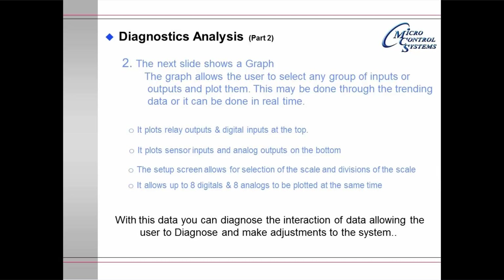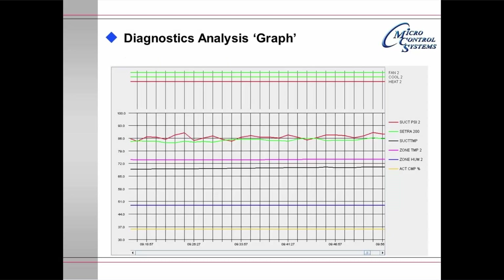With this data, you can diagnose the interaction of data, allowing the user to make adjustments to the system. The example graph shown is for a digital scroll package controlling the development offices at MCS corporate headquarters. Fan, Cool 2, and Heat 2 are shown at the top, while the bottom shows suction pressure, a second pressure, suction temperature, zone temperature, zone humidity, and the actual compressor percentage. The yellow line at the bottom shows the compressor is currently running at about 36% of speed.